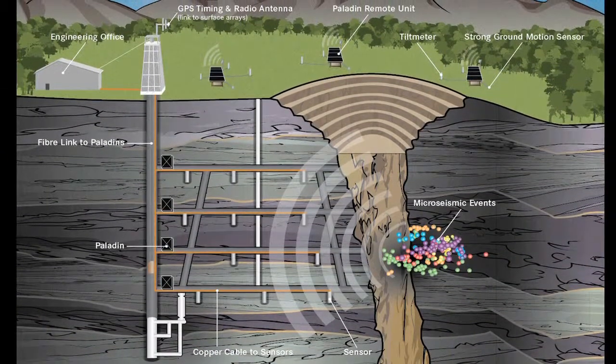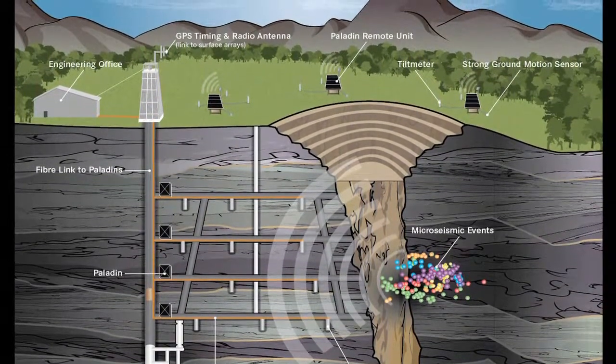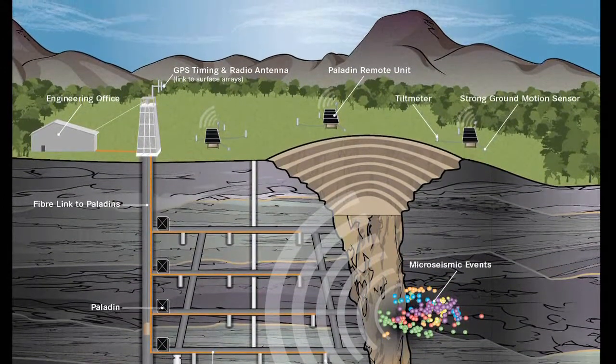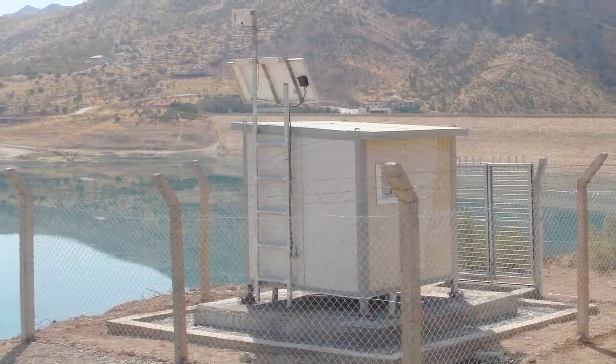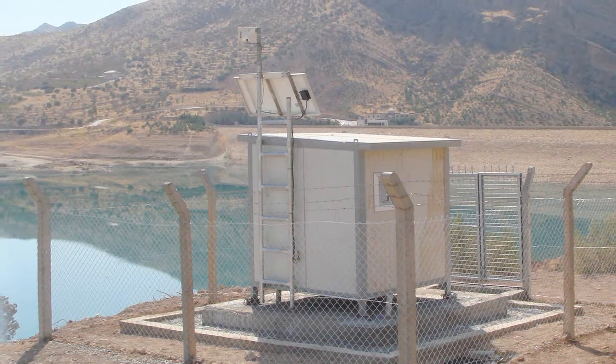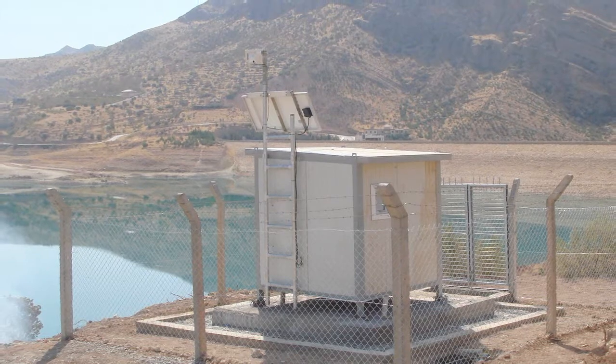Completely web-enabled, streaming data from the Paladin is accessible from anywhere on the planet. Data is used to improve safety, optimize production, and mitigate environmental concern in mining and oil and gas operations. The Paladin is also used in geotechnical applications to monitor railway safety and evaluate the integrity of tunnels, dams, and underground storage using a variety of geotechnical sensors.